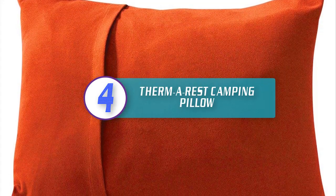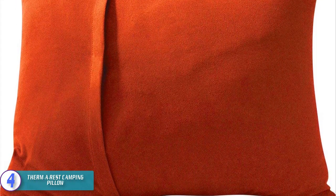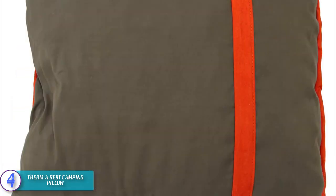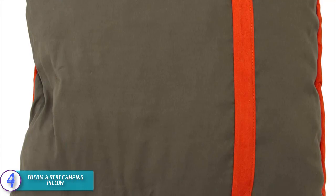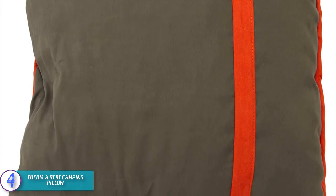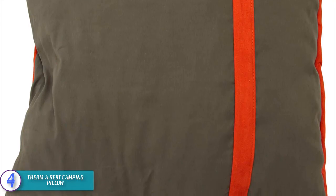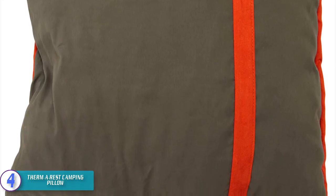Moving on to number four, we have the Thermo Rest camping pillow. The Thermo Rest pillow is a must-have if you are out there camping in the middle of nowhere. This inflatable pillow will help you relax your head and neck. It is designed small and lightweight for easy portability during travels. The Thermo Rest pillow is a true travel essential ideal for anyone seeking sleep and comfort on the go.